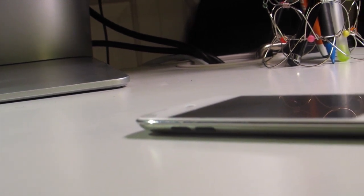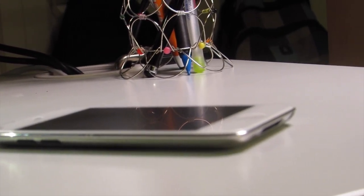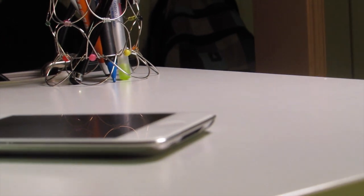The iPod 4th generation has an A4 chip with approximately 800MHz, a single core processor, a 930mAh battery, a 640x920 LCD display, and it's rocking a 0.7MP back camera.